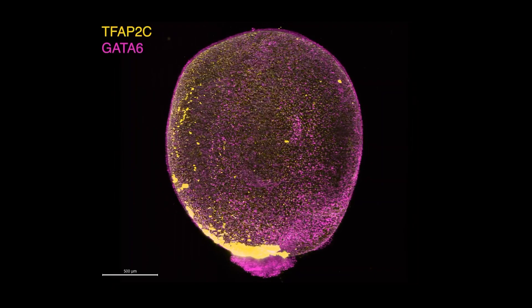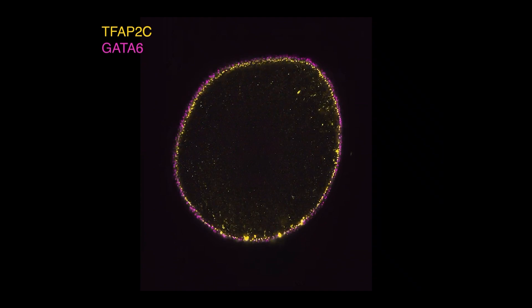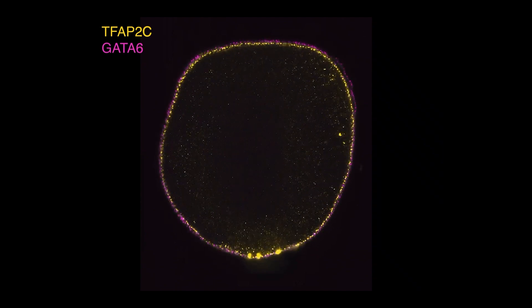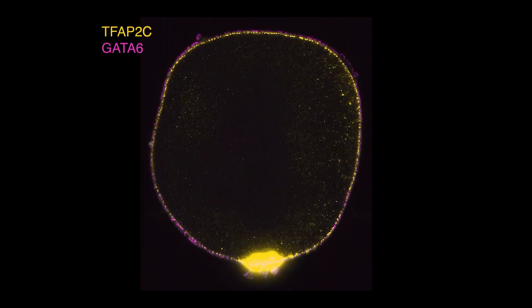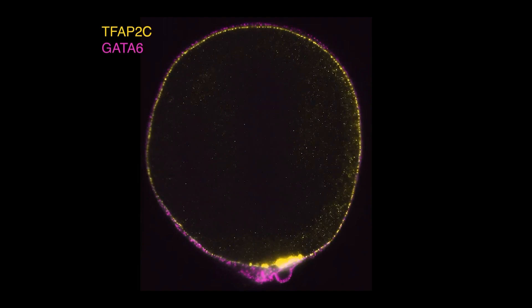Human amniotic membranes are often used in medical procedures. They have been widely used for eye surgeries and surface reconstruction of the eye, and there are a variety of clinical trials for using human amniotic membranes for things like burns. These membranes are extremely regenerative, anti-scarring, and anti-microbial.